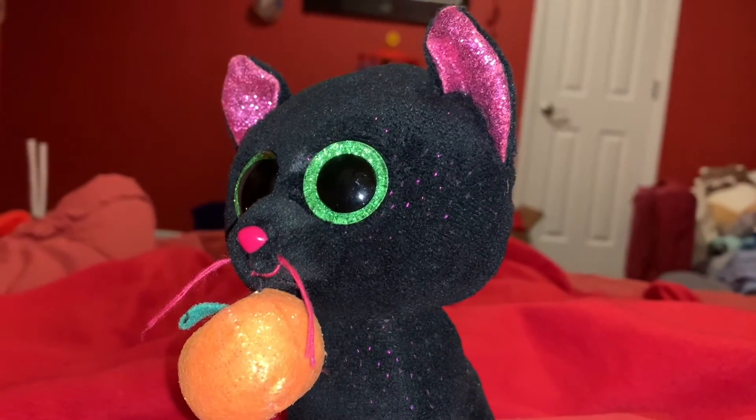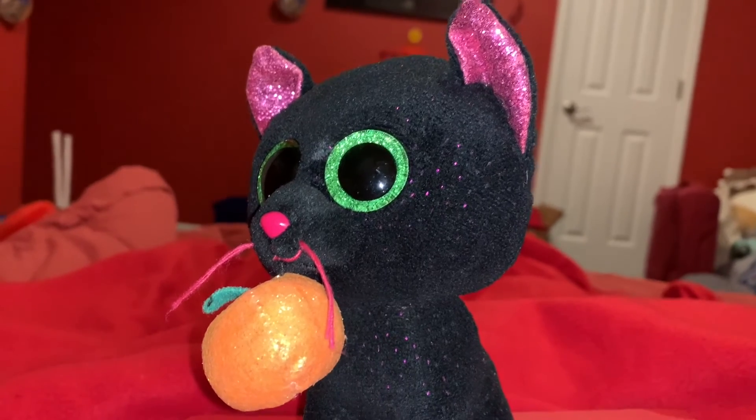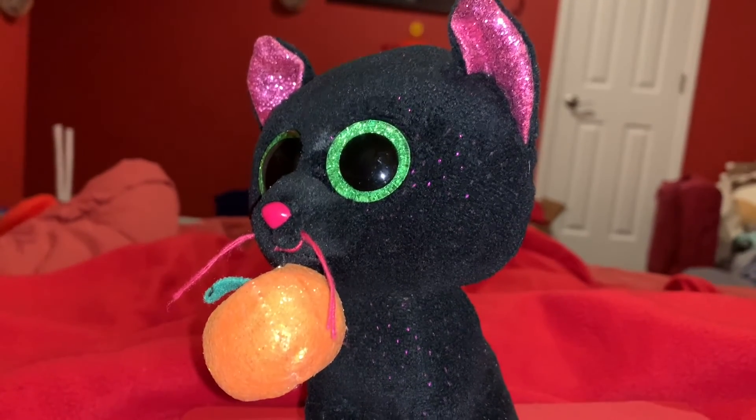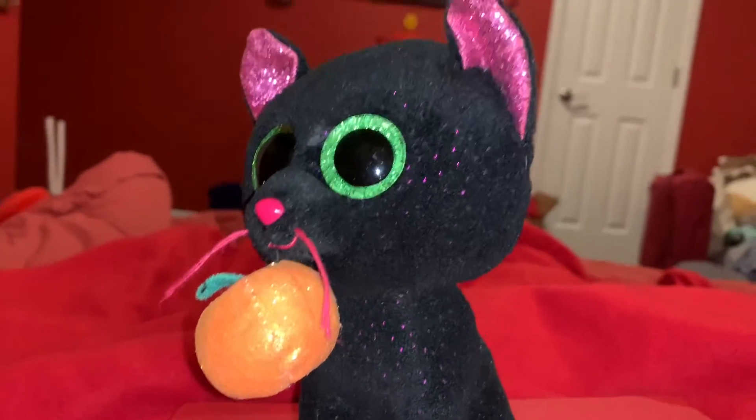Time for the rating. I rate this Ty Beanie Boo's black cat a 10 out of 10. I recommend Ava and Ms. Animal if they like Halloween, Ty, Beanie Boo's black cats, and cats.